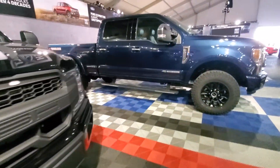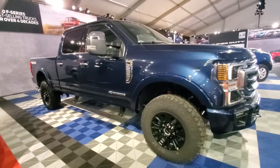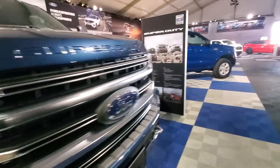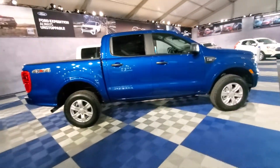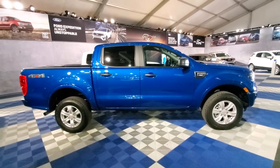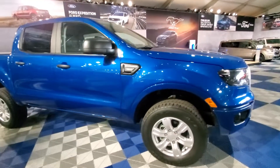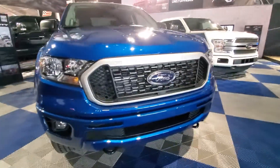And we've got a Power Stroke 6-point Tremor, 6.7 liter diesel. And back to this, the regular four-by-fours. The Ranger certainly has grown, hasn't it? This used to be a small pick-em-up truck, and now it looks like what full-size trucks used to look like.